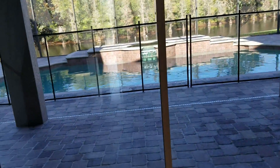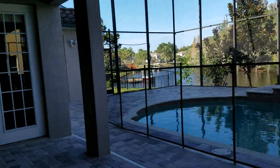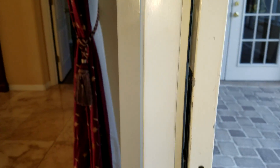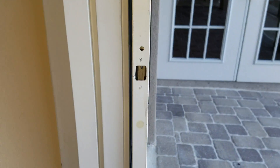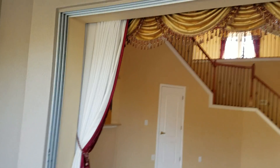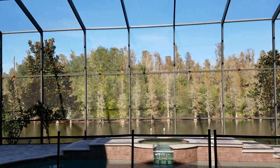These sliding glass doors open all the way out — panel one, panel two, panel three — and you're completely open, creating a big open space to let in fresh air. Because it's all screened, you don't have to worry about any bugs getting into your house.